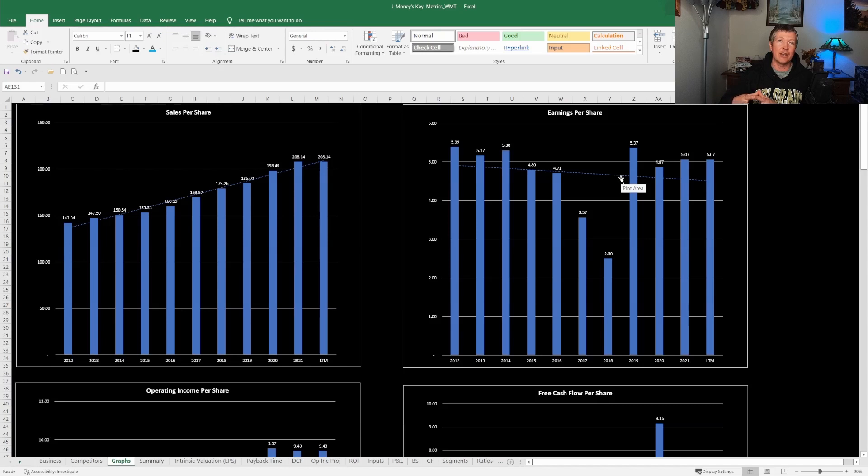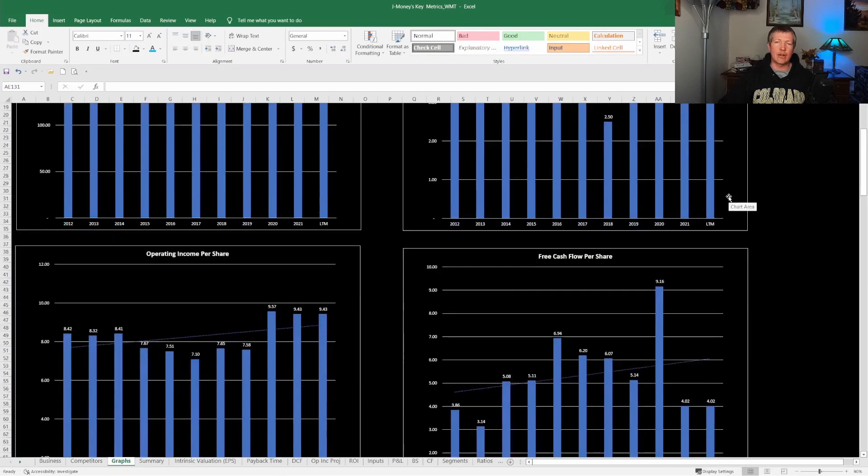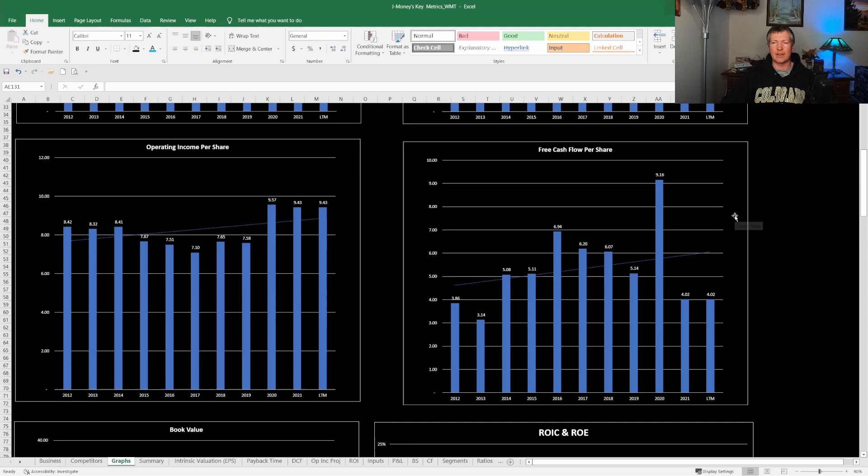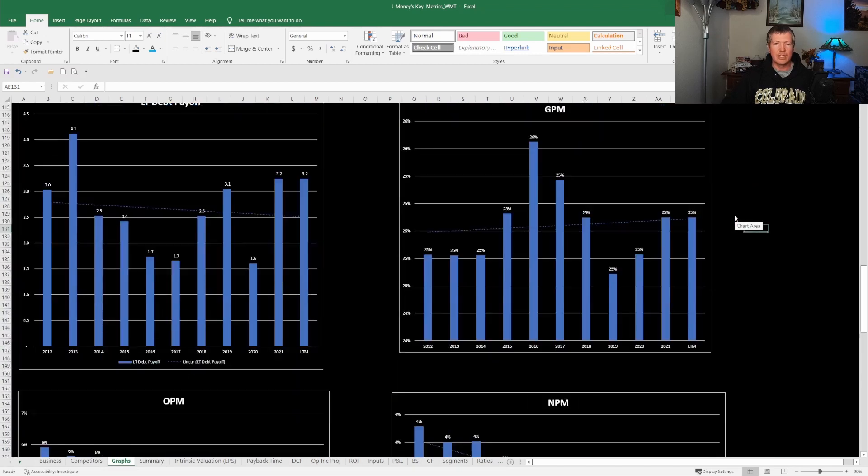The company has come out and said they're trying to be more efficient with costs — reducing SG&A and tapering back capital expenditures — to become more efficient and improve the bottom line from a net profit margin standpoint. They have a plan and analysts do believe operating profit margins should increase by about one basis point over the next five years. That doesn't sound like much, but when you're pushing $570 billion in revenue in a year, it's a huge difference.